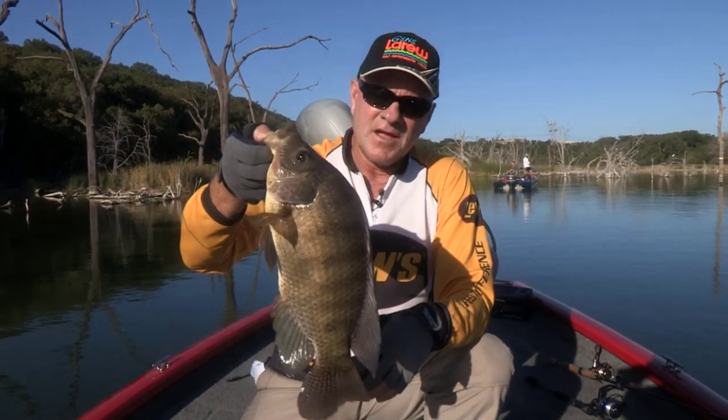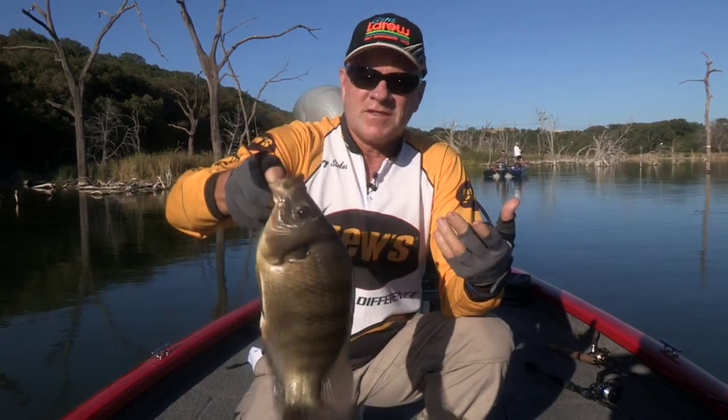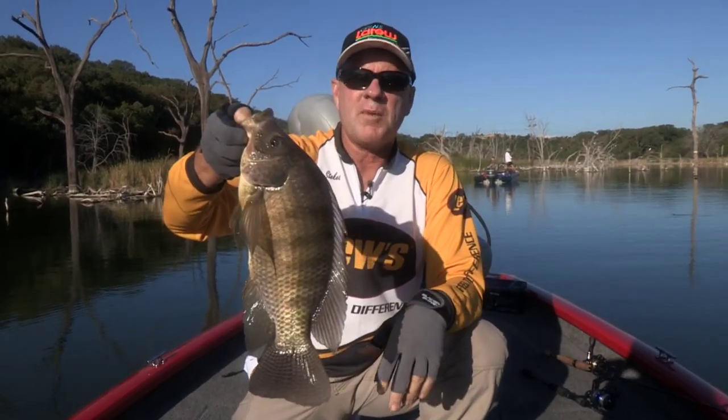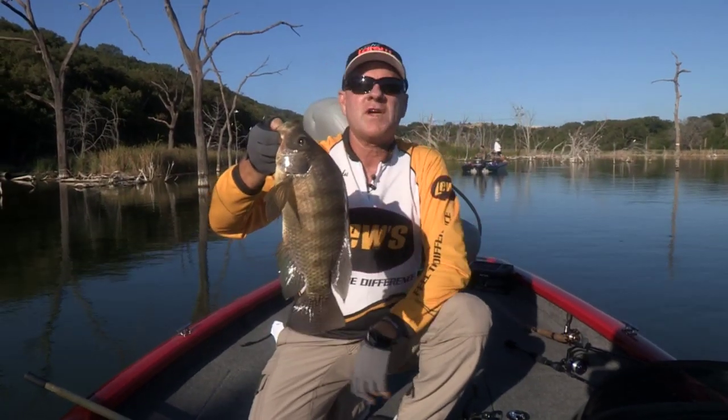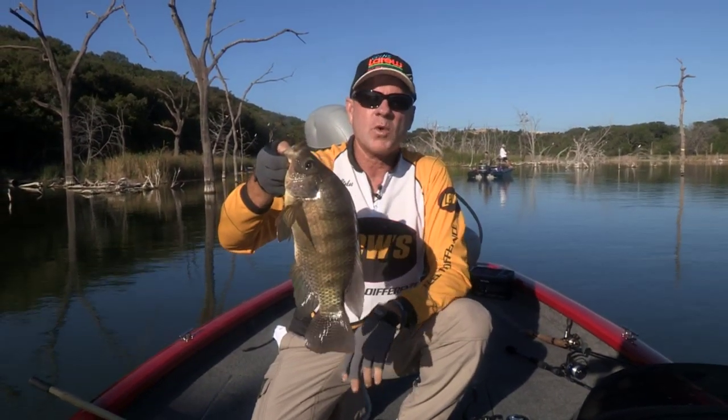In some lab experiments, they tried to test and see how often these fish will spawn. They can spawn as often as every two weeks. So they can literally overtake a lake, a pond, or a reservoir very quickly.